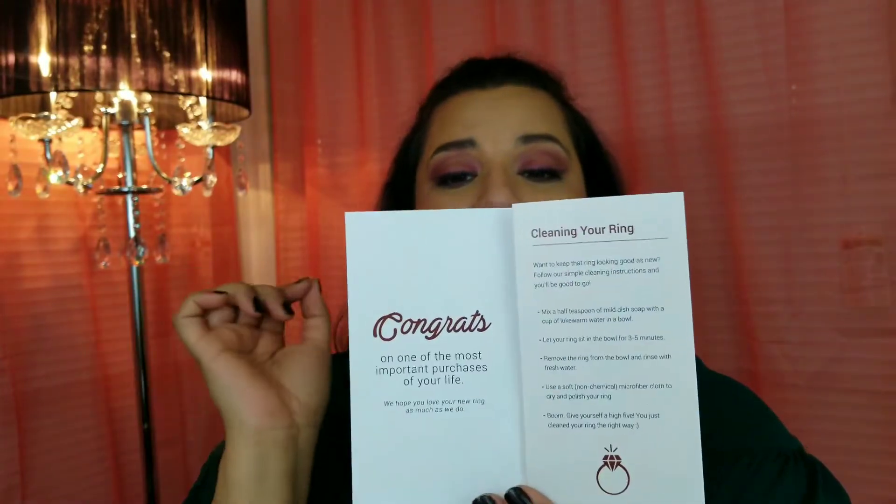They do have more traditional rings like a cushion cut with halos or just a single diamond. They have silver, rhodium plating options, gold, and even that tungsten black ring. For those of you who work out, they have rubber ring options which are super useful — I use mine for the gym because I don't want to damage this one. What comes with your jewelry is a cute little box that can fit three rings, plus a pamphlet with information on how to care for your jewelry.